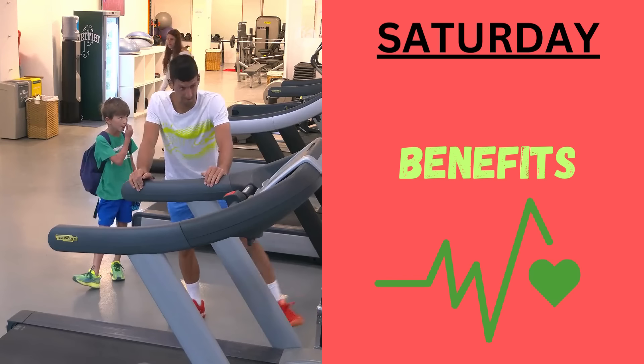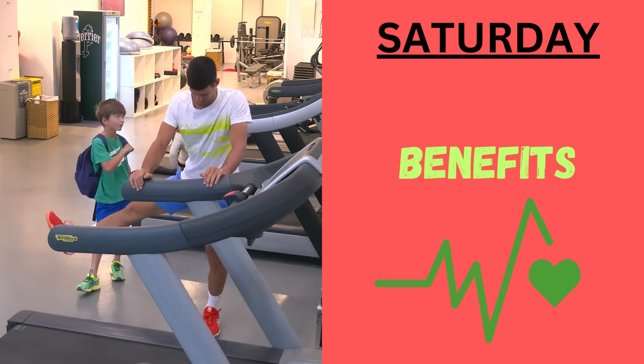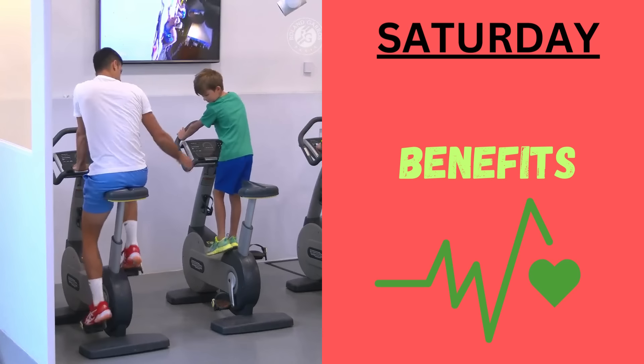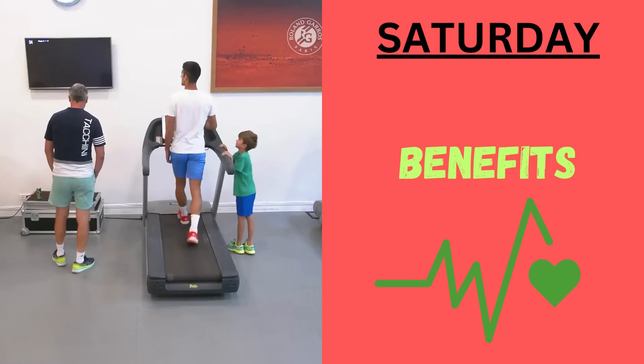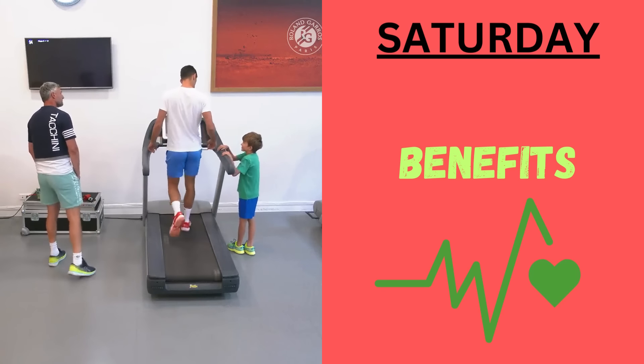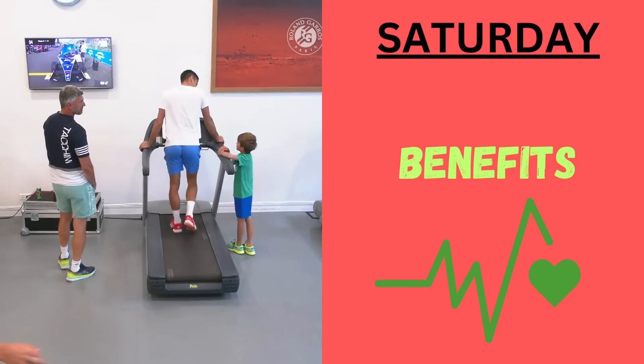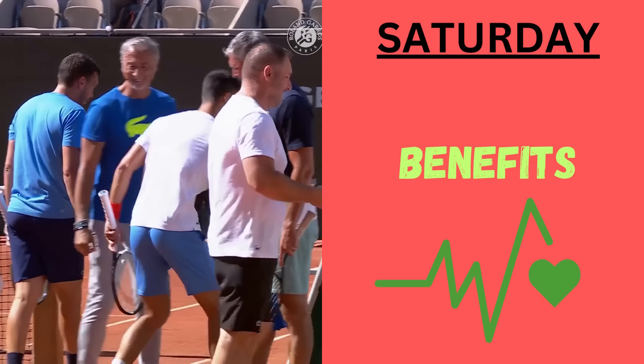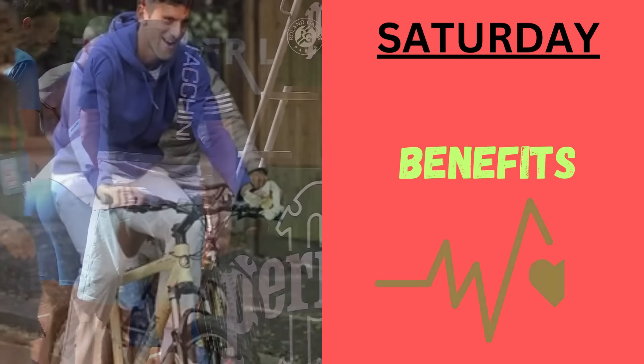What are the benefits of this tennis practice and endurance? They focus on game-specific scenarios and strategy, enhancing Djokovic's ability to adapt to various match situations. The endurance part of training is to build the stamina needed for intense and prolonged matches.